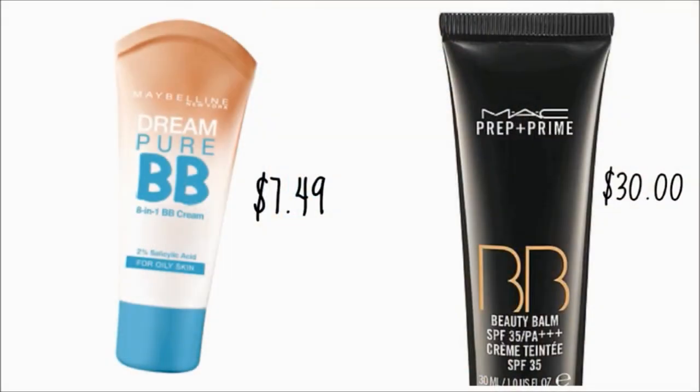Now I'm using my Maybelline Dream Pure BB cream, which I also got from Target for $7.49. It's comparable to the Mac BB cream which costs $30. I'm spreading it and putting it underneath my eye almost as if it were an under-eye concealer, because that's where I tend to get hit by the sun most.